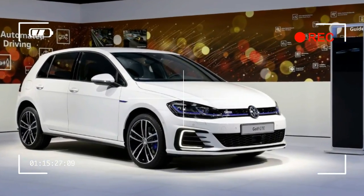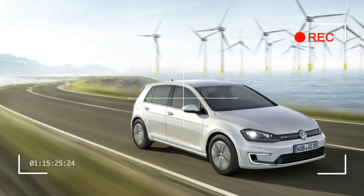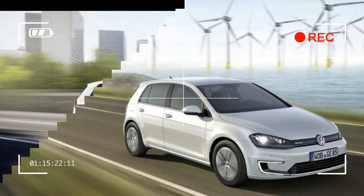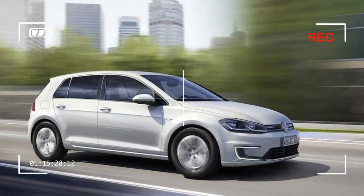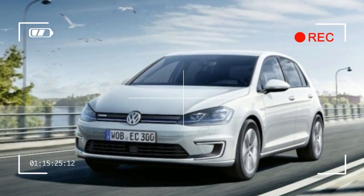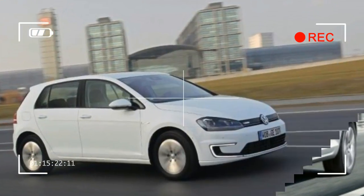DC fast charging, which is an option on the SE but standard on SEL Premium and limited edition models, can do an 80% charge in an hour. A short drive along the California coast proved that the reasons to choose an E-Golf are access to VW family values, including a rock-solid platform, excellent dynamics — improved, actually, with the lower center of gravity due to the battery mounting below the floor.